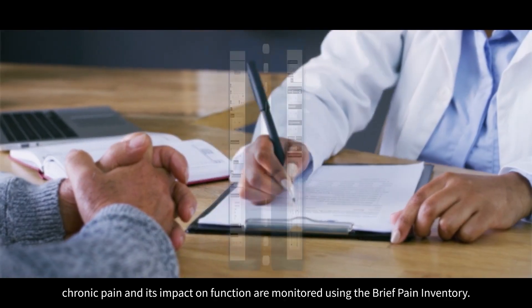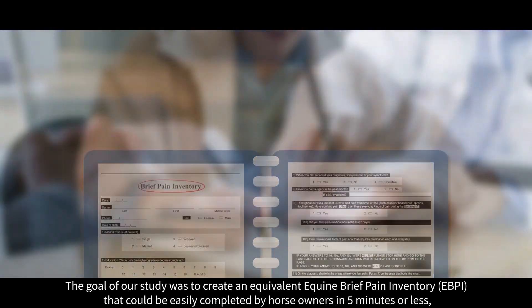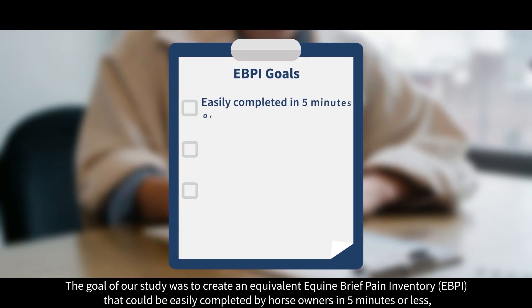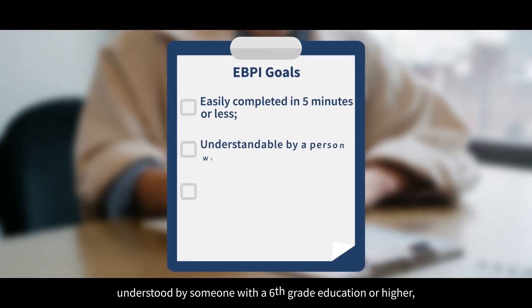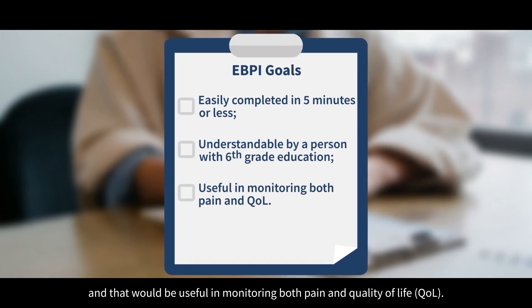In humans, chronic pain and its impact on function are monitored using the brief pain inventory. The goal of our study was to create an equivalent equine brief pain inventory that could be easily completed by horse owners in five minutes or less, understood by someone with a sixth grade education or higher, and that would be useful in monitoring both pain and quality of life.